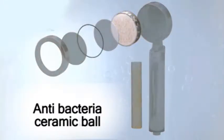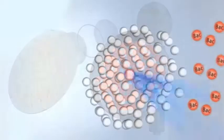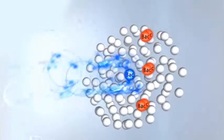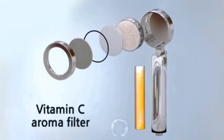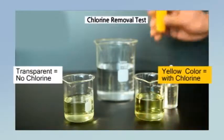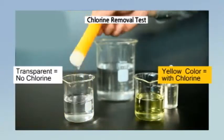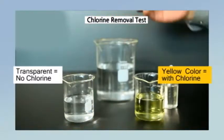Another great feature are the anti-bacterial ceramic balls. It heats the inorganic bacteria at a high temperature. The most innovative and important feature is the Vitamin C Aroma Filter — the first of its technology worldwide. It effectively eliminates residual chlorine in tap water through instant reduction using the power of Vitamin C.